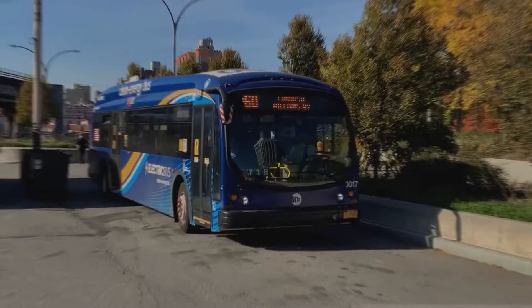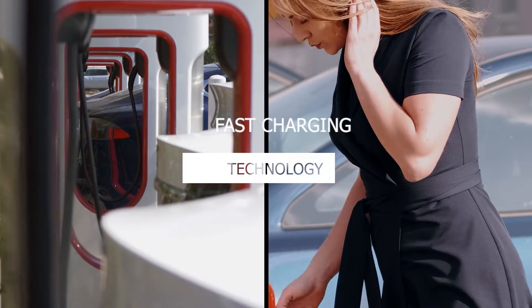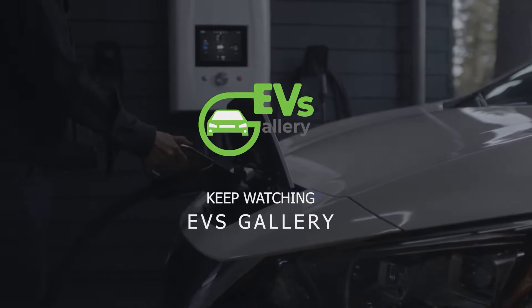Hello EV fans, welcome back to EV's gallery. Hope you guys are doing well. From the latest industry updates to in-depth reviews of the hottest EV models, we are here to keep you charged with electrifying news and insights. So don't forget to subscribe to the channel and hit the notification bell.